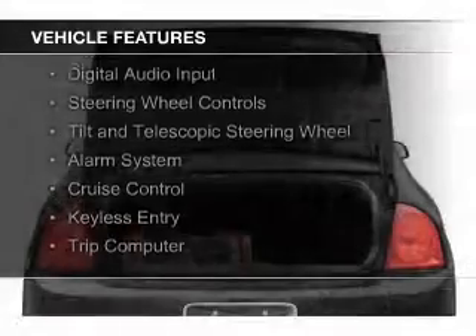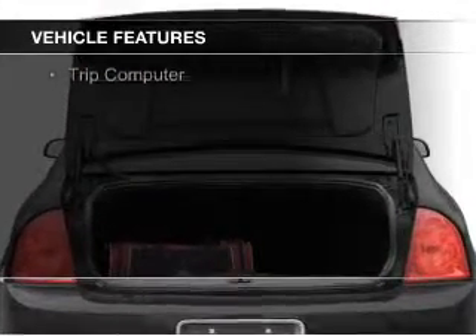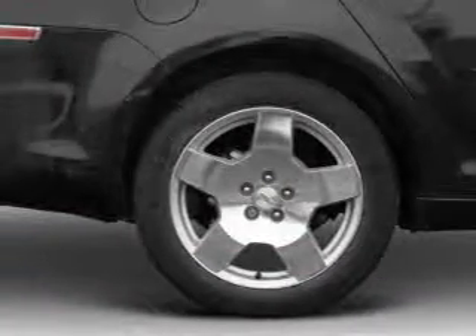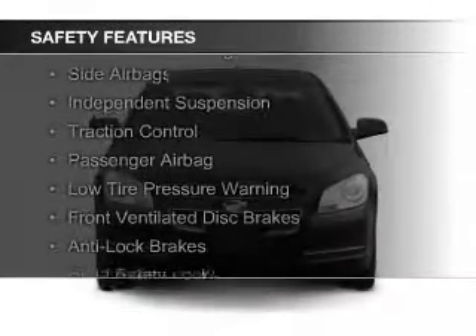electric trunk, Sirius XM satellite radio, digital audio input, steering wheel controls, a tilt and telescopic steering wheel, an alarm system, cruise control, keyless entry, and a trip computer.